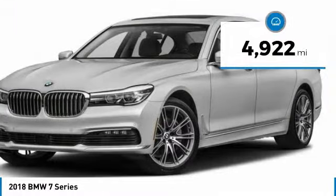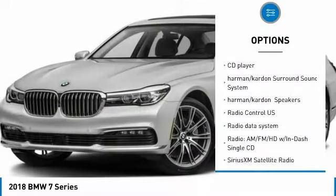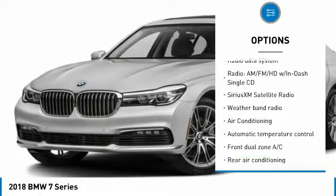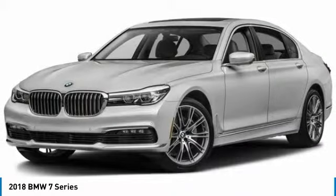Here are some of this vehicle's great options: traction control, navigation system, air conditioning, dual airbags, power steering, 4-wheel disc brakes, active suspension system, CD player, and rear window defroster.